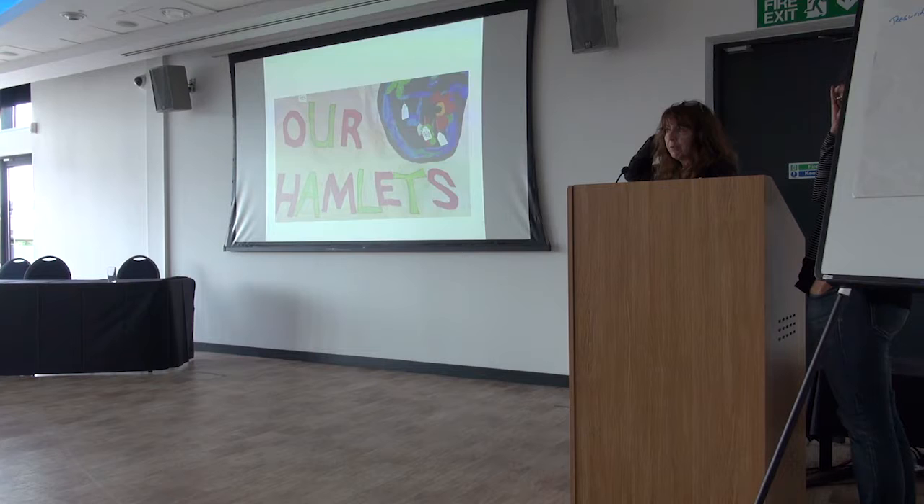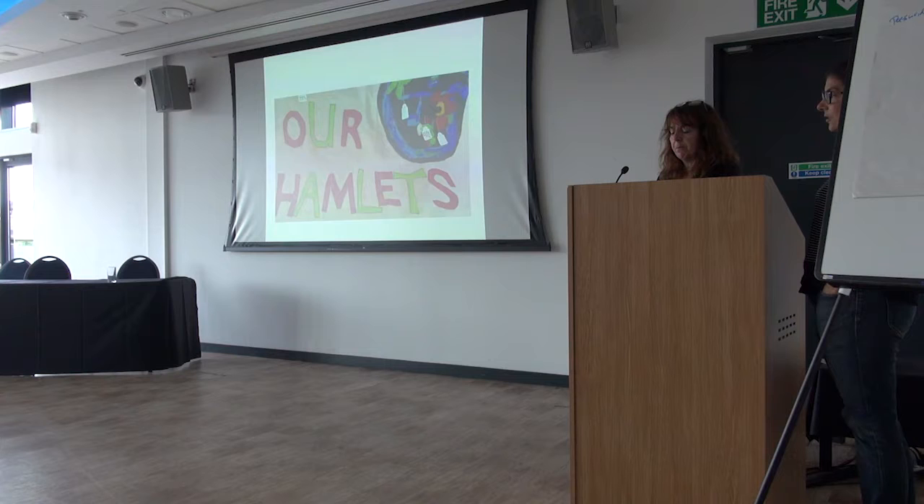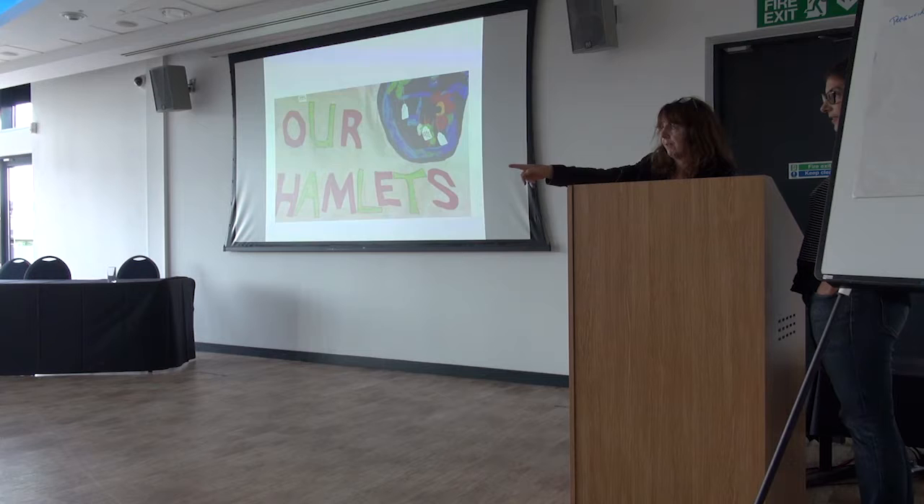We work together on a project — we've been working together on quite a few projects now. The story we wanted to tell you a little bit about today, well there are a few projects, but we'll start with this one, which is the actual map over there.